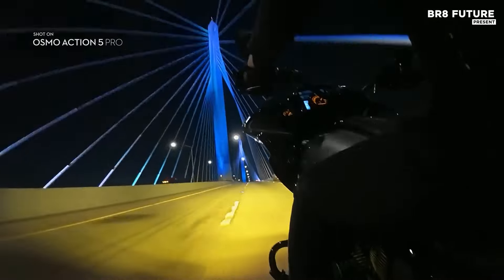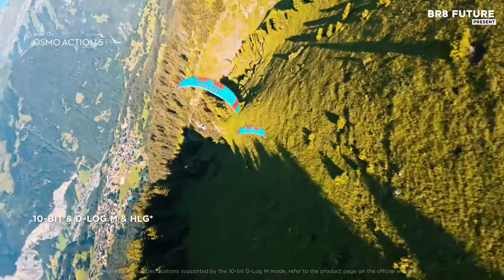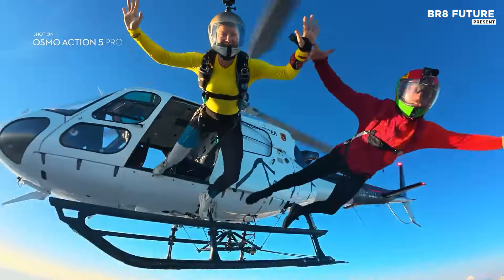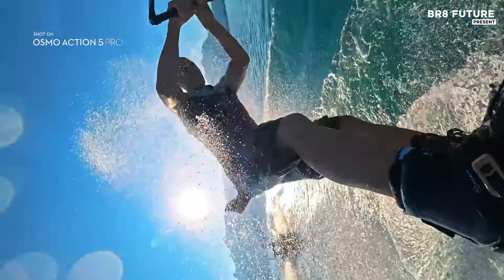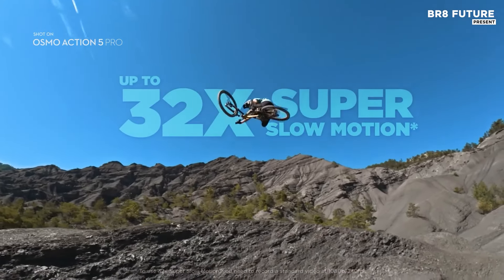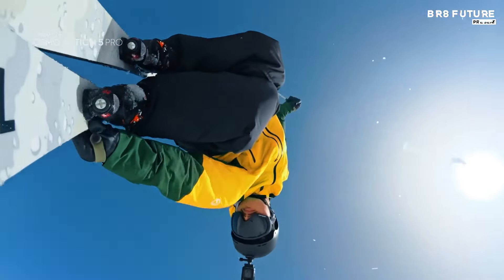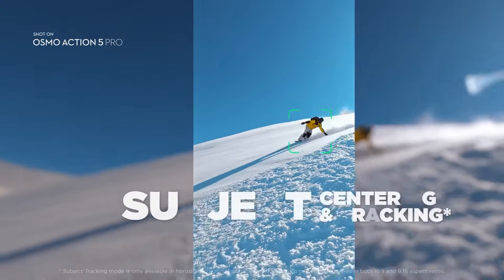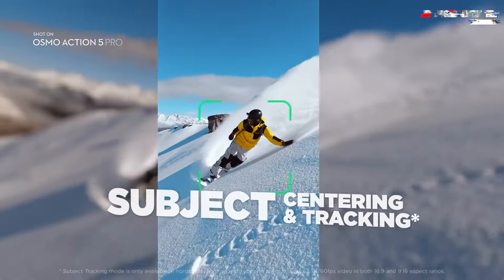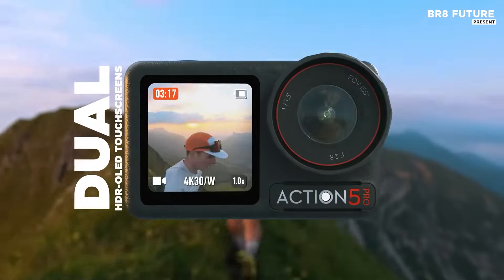Seamless control is provided via the DJI Mimo app, though users must download the latest version directly using a QR code due to compatibility updates. With a battery that supports up to 4 hours of continuous filming, you can rely on the Osmo Action 5 Pro for extended adventures. Dual OLED touchscreens deliver vivid colors and crystal-clear views, ideal for outdoor use and content review on the go.